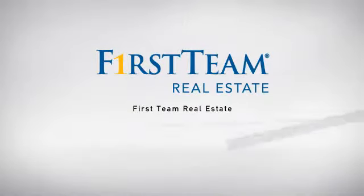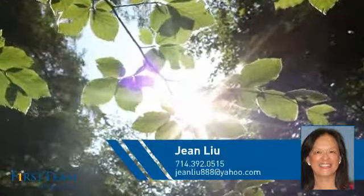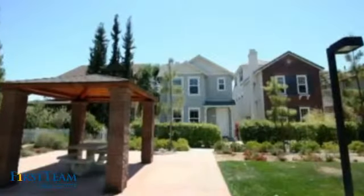At First Team Real Estate, our wide selection of listings helps you find a place you'll feel right at home in. This video is brought to you by your real estate agent, Gene. This detached home is a great choice for families who want the privacy of their very own lot.